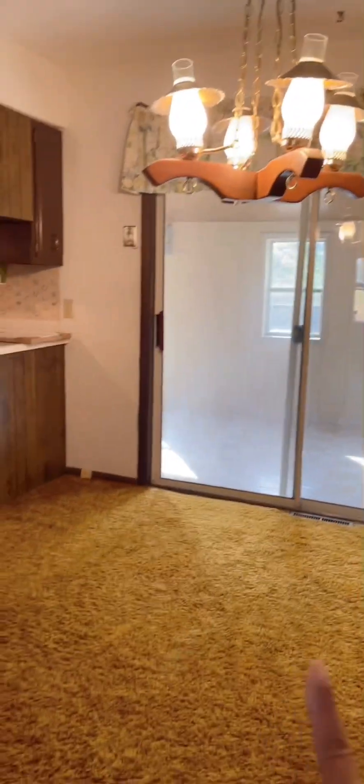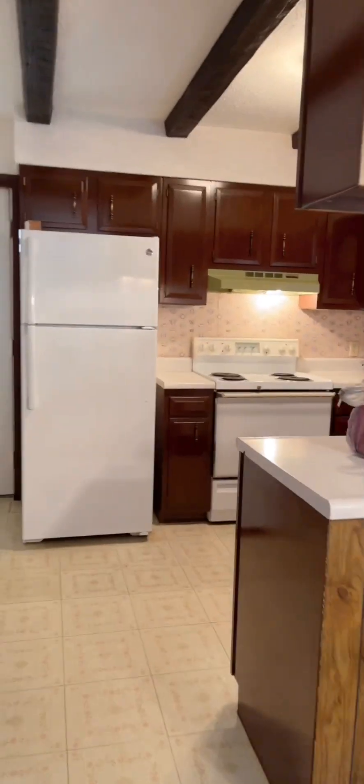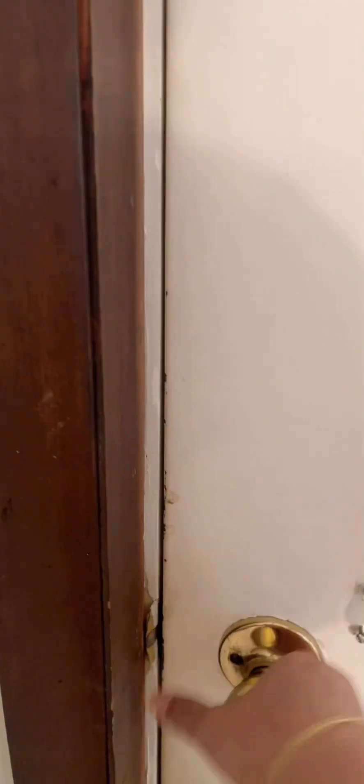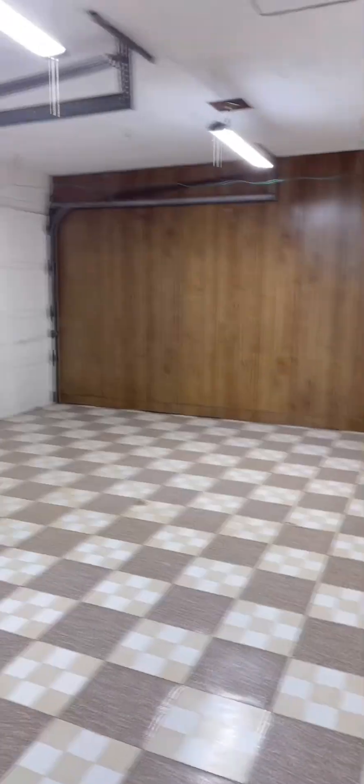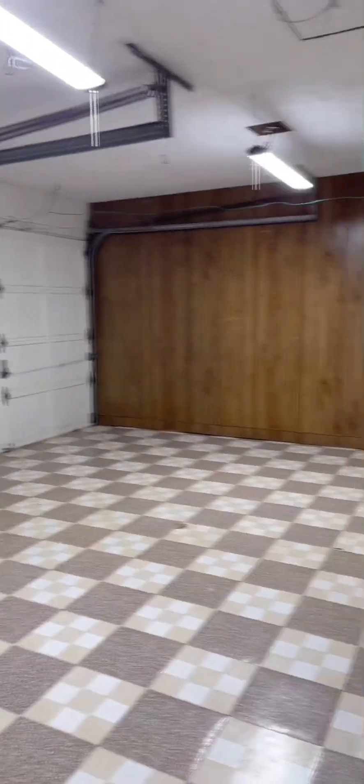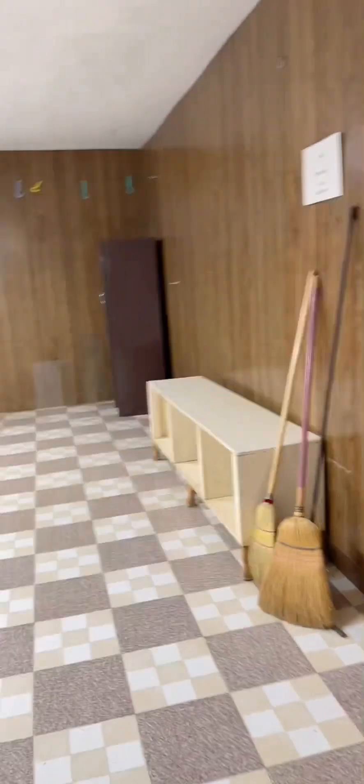And this is the dining table and this is the kitchen right here, guys. I will put a lot of stuff here later on. And this is the back door, and you know the garage right here — this is the garage, to put the car.